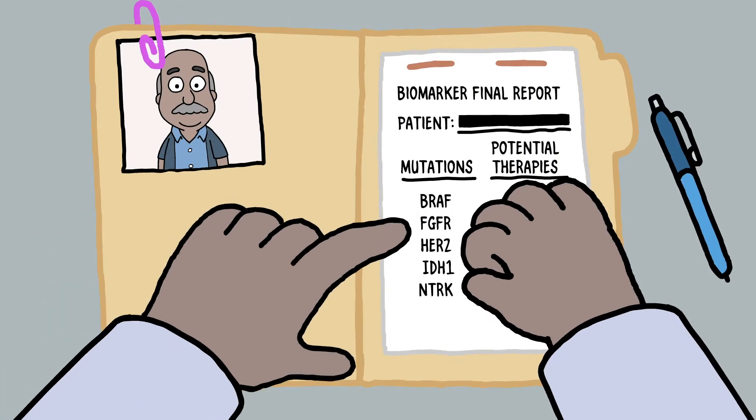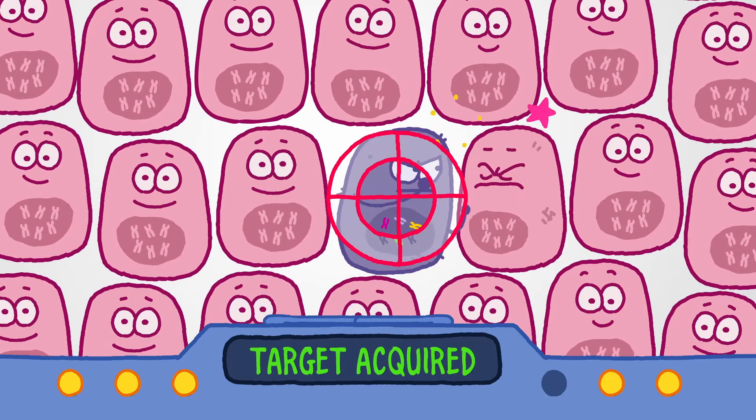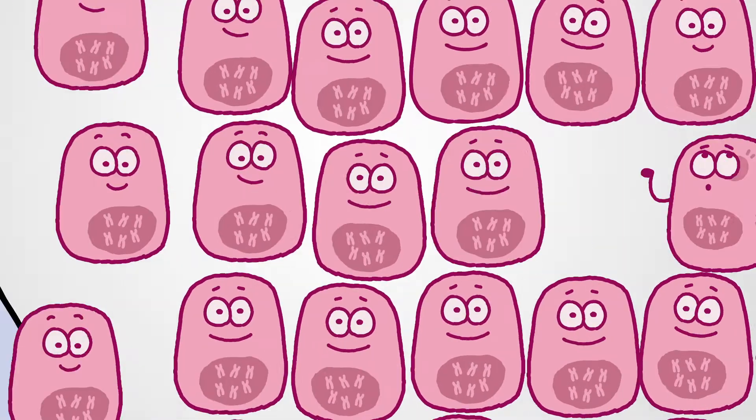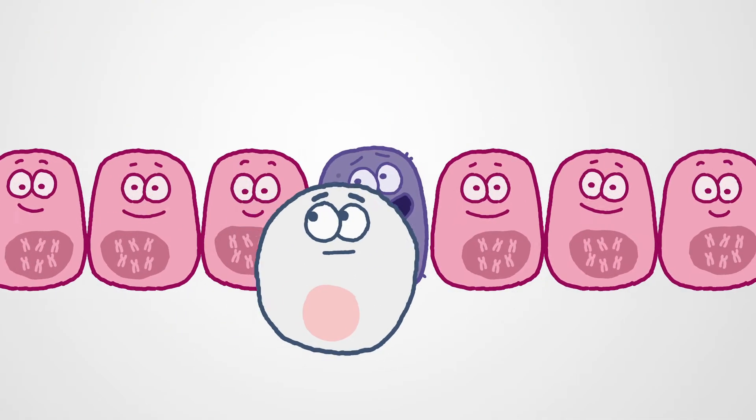For example, knowing that a particular mutation is fueling your patient's cancer could make them a candidate for a targeted therapy, which may cause less harm to normal cells.